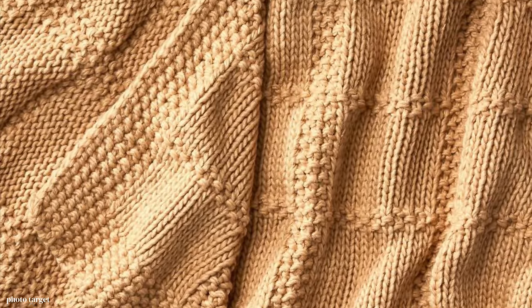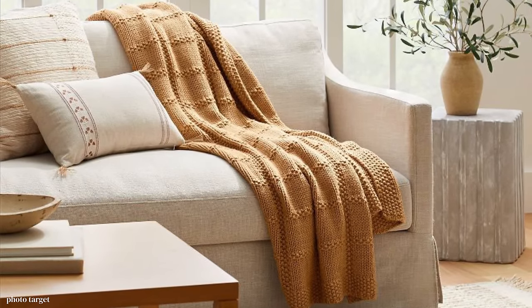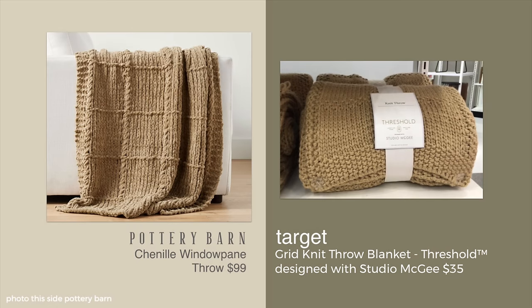But now we have one, and this is almost identical. Our Target Studio McGee version is $35, compare that to $99 at Pottery Barn. They really are virtually the same look. Whether they would last as long or not, I couldn't tell you. But to save a little money for something that you think is currently in fashion — and I would believe this would stand the test of time — it looks very classic as well.